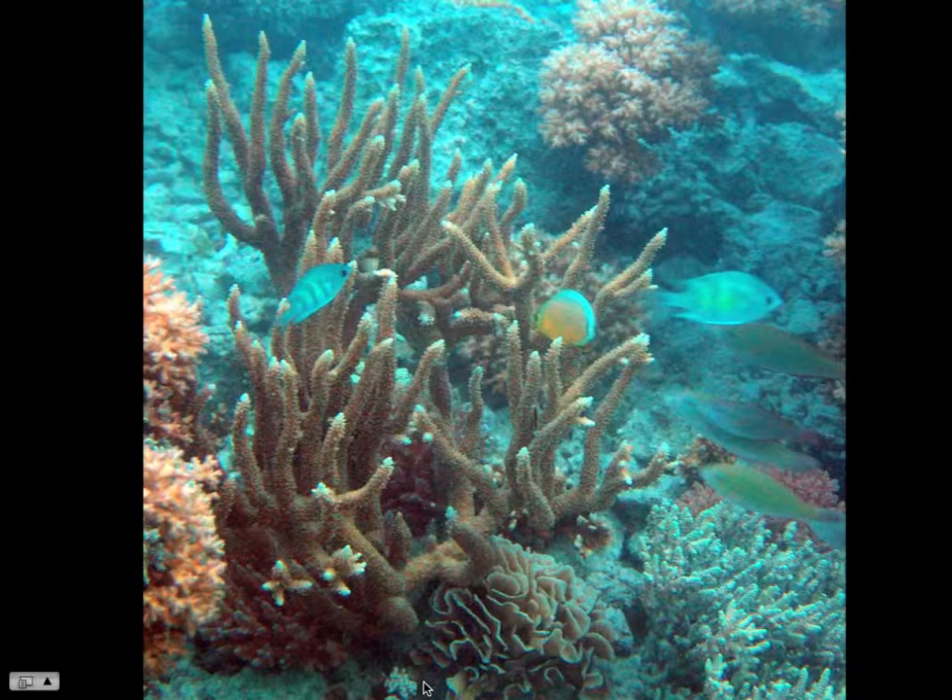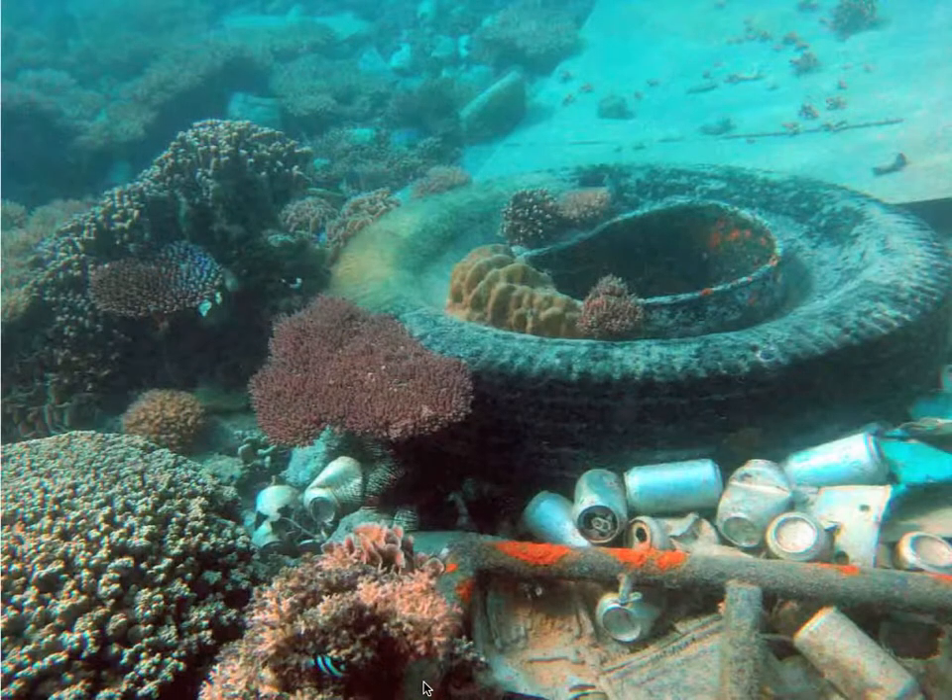This is a coral — a little bit of Pavona cactus at the base. Porites even growing on tires.